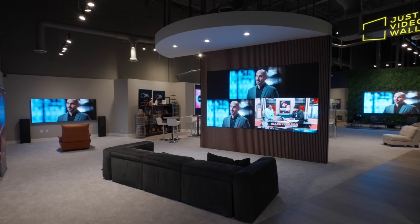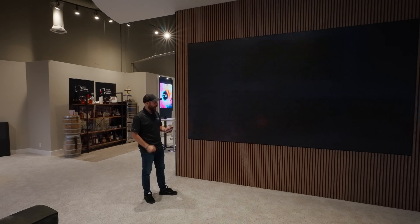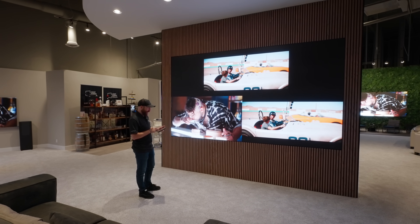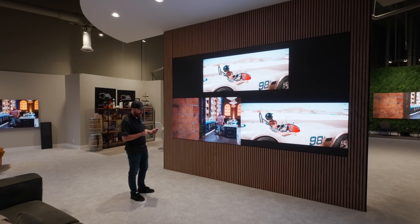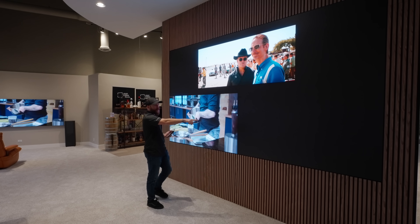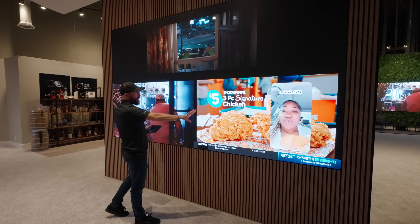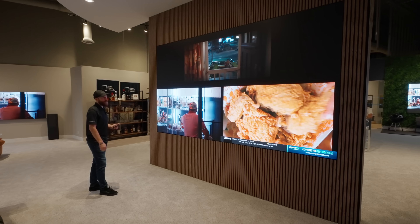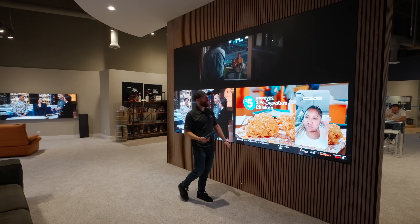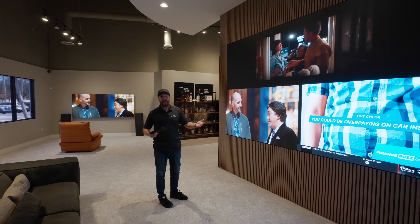Another fun thing about video walls is we don't just have to have a single input — we can have three or four different inputs coming in at the same time. Right now we have a Kaleidescape here and an Apple TV here, and I just changed this source to Apple TV. That's processing in, assigning all the color settings correctly. When we make those transitions we can have them do a nice smooth fade rather than seeing the processor go through all its source work to align properly to the video wall.